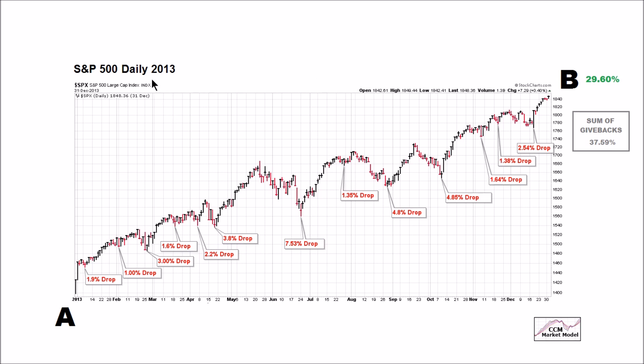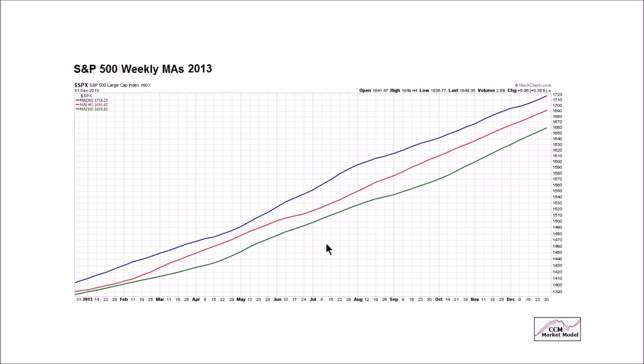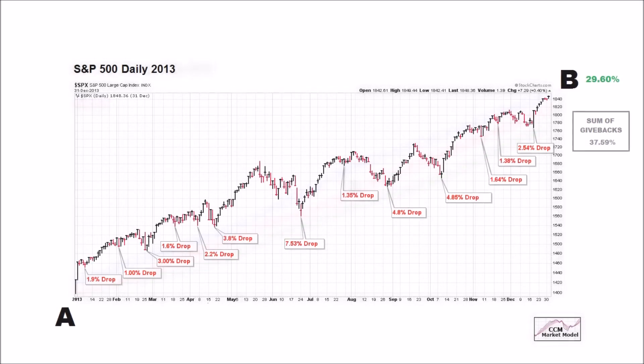When we originally covered this 2013 chart — which is a daily chart — we also said we could use weekly moving averages to help us filter out all of this day-to-day volatility, noise, and distractions. Here's the exact same period — calendar year 2013 — with the volatility removed, focusing on our 30, 40, and 50-week moving averages, for illustrative purposes only. This looks a lot easier than the daily chart. And in this historical case, the moving averages would have helped us move from point A to point B and classify this as volatility to ignore.